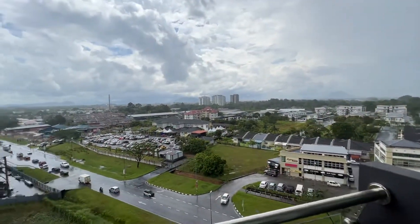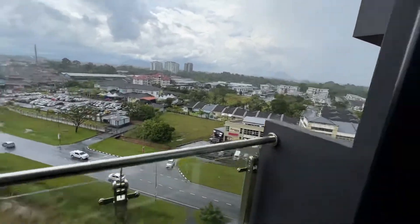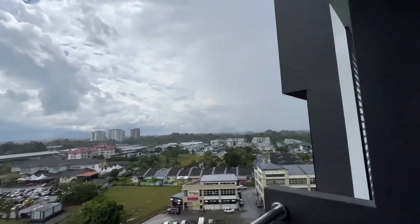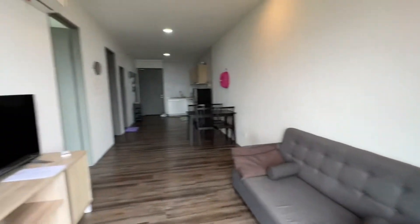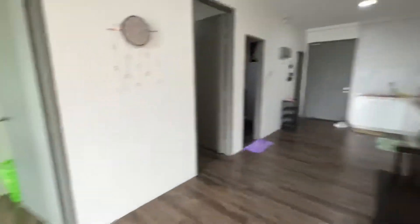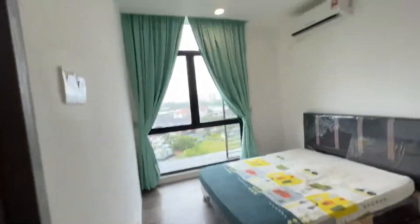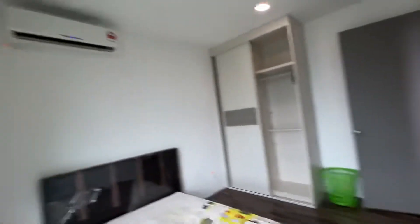You have a beautiful view of MJC Third Mile, the sky, and Jalan Stapok. It's very breezy today — the weather is nice and you can see the mountains. Overall, this unit is for rent at $1,600 for two bedrooms and one bathroom at HK Square. This is very limited stock, so if you are interested, please hurry and contact the person who sent you this video. Thank you.